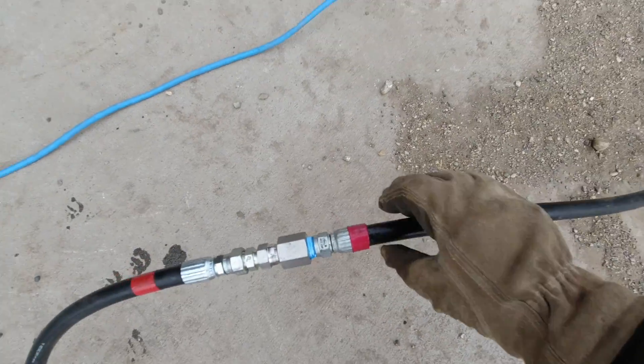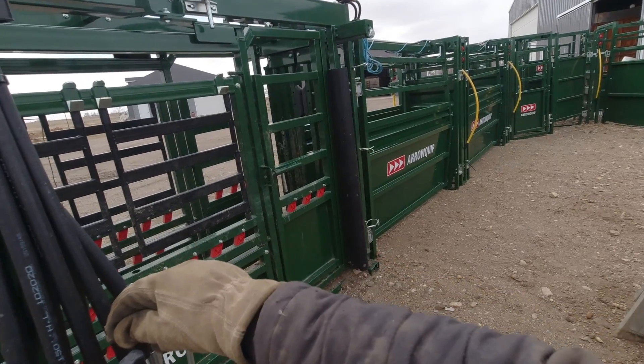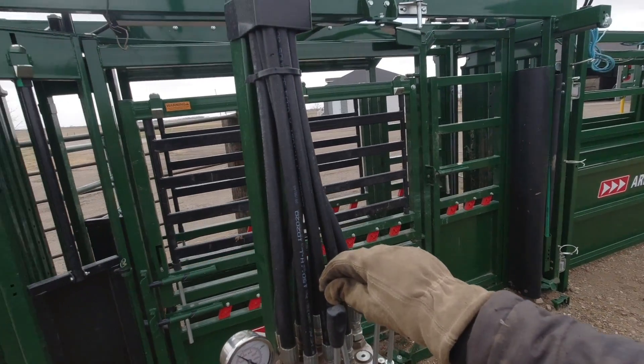Not seeing any leaks. There are certainly pros and cons to having a hydraulic chute — the biggest con is keeping all the women off you because it looks so cool running it. Ready to rock and roll tomorrow.